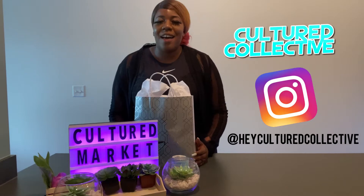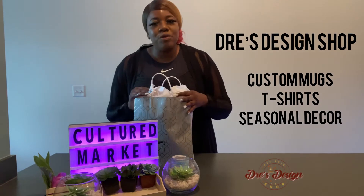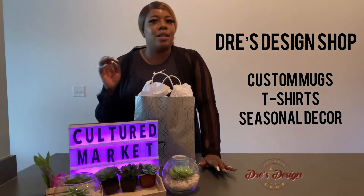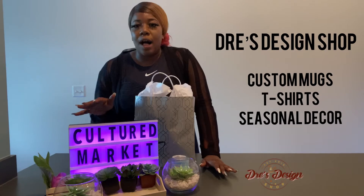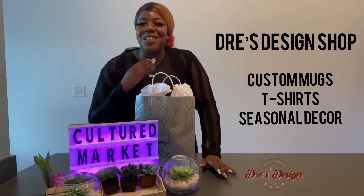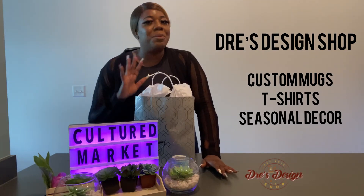Today at Culture Market we have an awesome unboxing from Dre's Design Shop. If you guys have not heard of Dre's Design Shop, it's an amazing custom gifts, custom shirts — literally anything you could think about customizing. She does an amazing job. It's a Black-owned business, and we are highlighting an amazing gift she's made for me for my brand, Culture Collective. This is my first time seeing it.